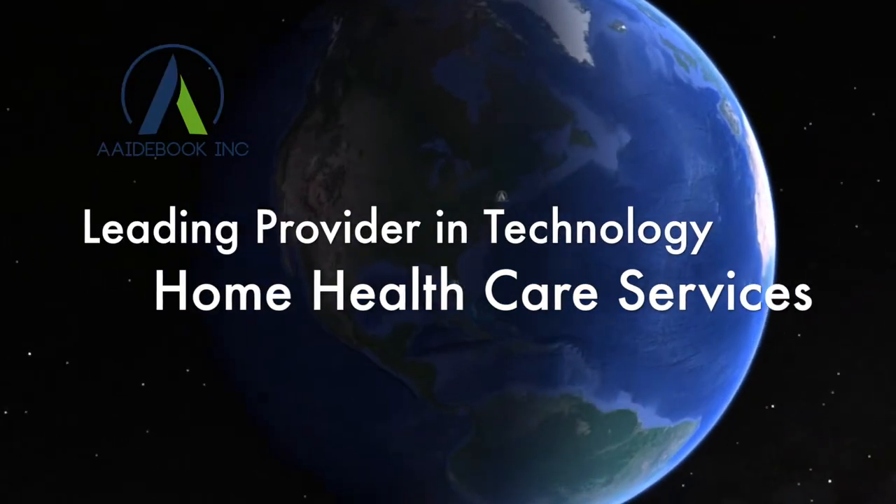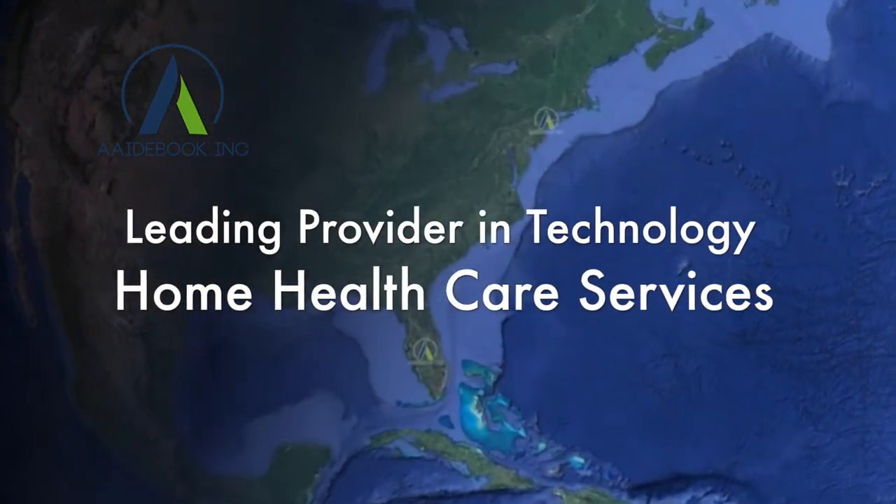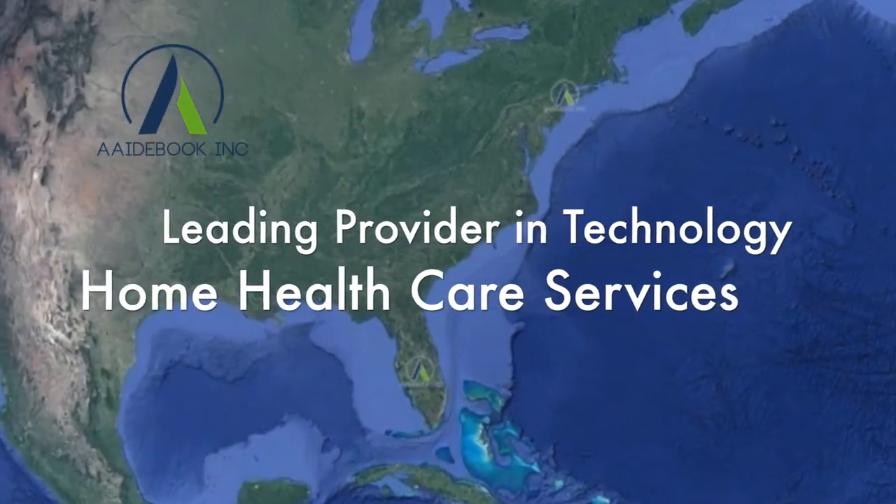Chances are that if you're watching this video you have a current need to set up home care services for someone you're caring for. If so, you're in the right place. Aidbook Home Care is a leading provider in technology-focused home health care services in both New York and Florida. As the CEO of this company, I have tons of experience helping people just like you get the care that they need.